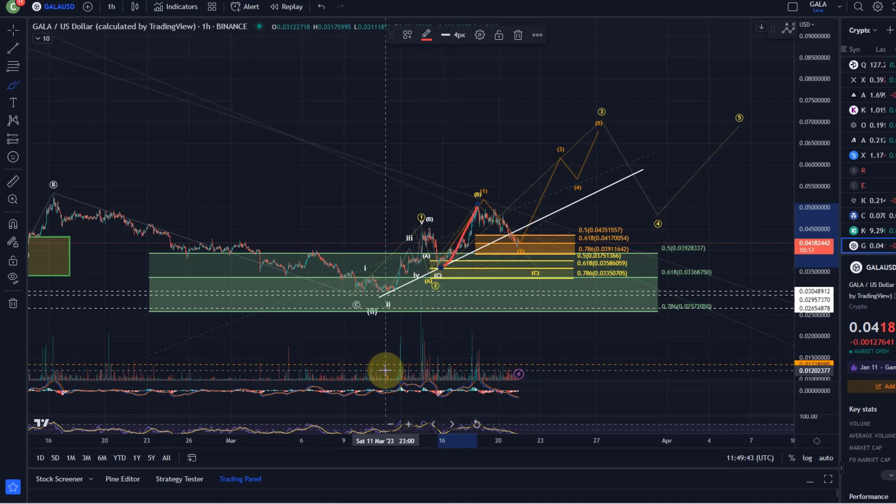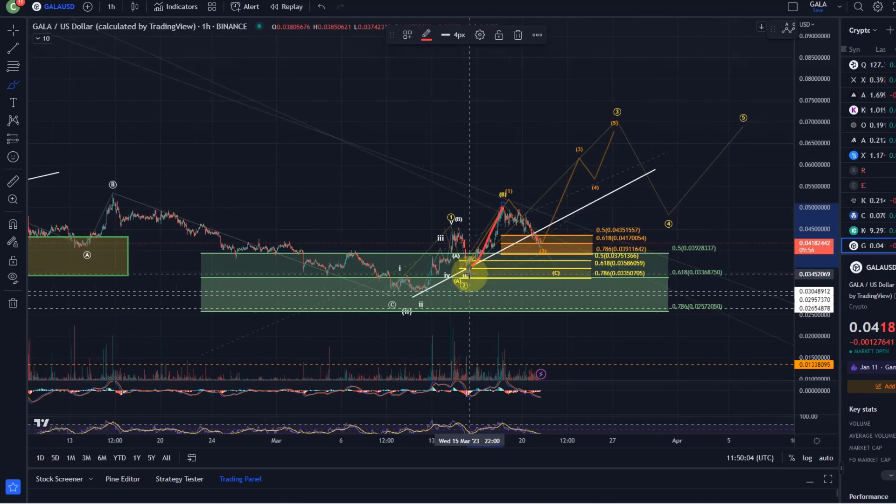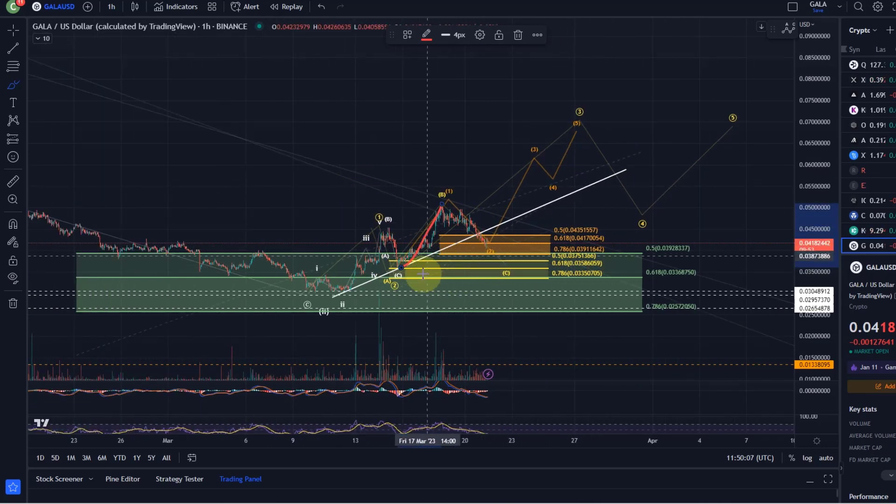We've got some problems counting some of these subwave structures at the moment, but to keep it simple: we've got these support areas, and as long as they hold, we should treat them as such. As long as these support areas are holding, a bullish outcome would be expected — especially given that we rallied in five waves before and generally from the December lows. The idea is that we rallied in a five-wave move to the upside on Saturday the 18th of March. We're now coming down in wave two, and we've hit the golden ratio — the 61.8% Fibonacci retracement — which is relevant for this orange wave count.